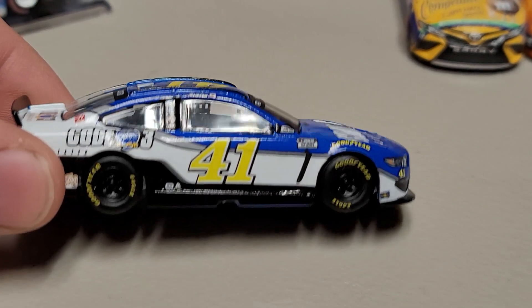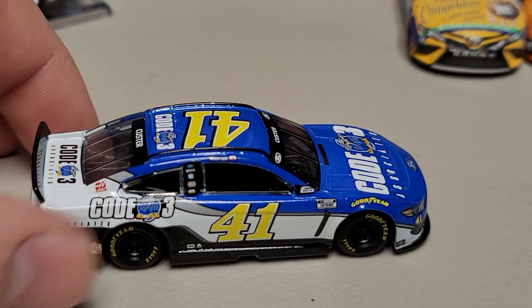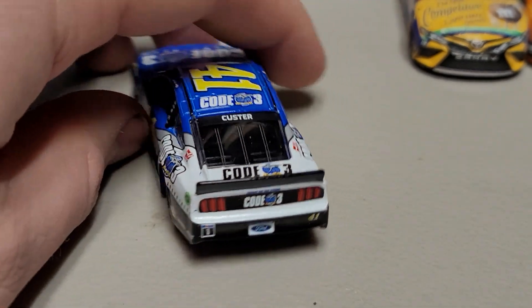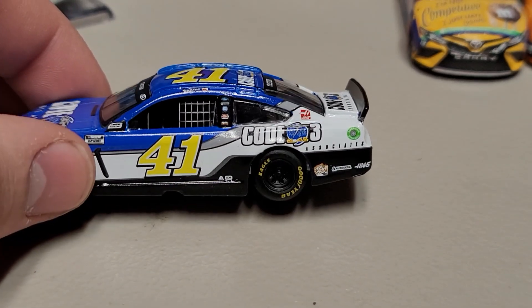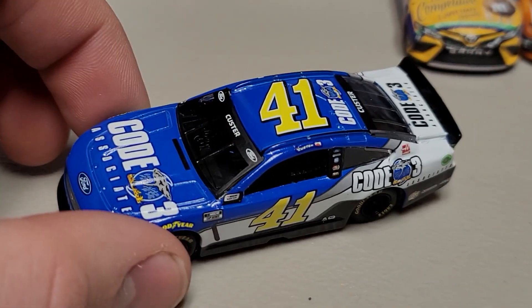On the Ford Mustang front end you can see the black starting at the back and going all the way along the skirt, and then Code Three Associates again with the number 41. On the back we've got Custer on the rear windshield, Code Three on the rear bumper and deck lid, and the Haas ethanol ring. It says metal chassis, which means you've got the rubber tires and everything. This is Cole Custer's second release for the 2021 cars and it's a good-looking paint scheme.